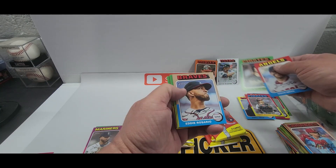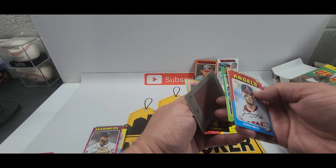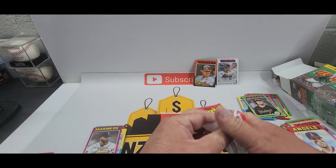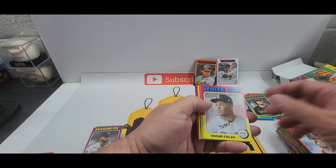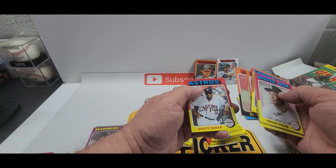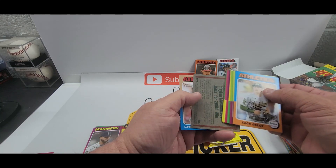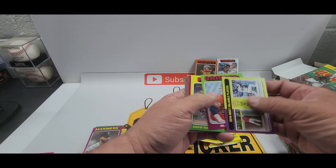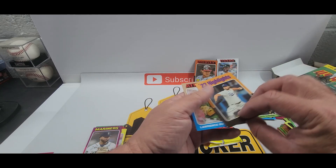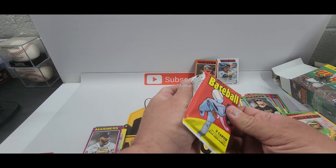Elly Rodriguez, Pirates rookie, Jack Suwinski, Eddie Rosario, Dominic Canzone, Bobby Witt Jr. Little insert — Nolan Arenado, Spencer Torkelson. At least if I'm gonna pull a short print, at least pulling a Gunnar is good. Alex Call, Dylan Carlson, Liam Hendrix, Trea Turner, Zach Eflin, and a Dusty Baker. Four packs left — can we pull Elly De La Cruz? There's a Baseball Extras number four highlights — Lawrence Butler.